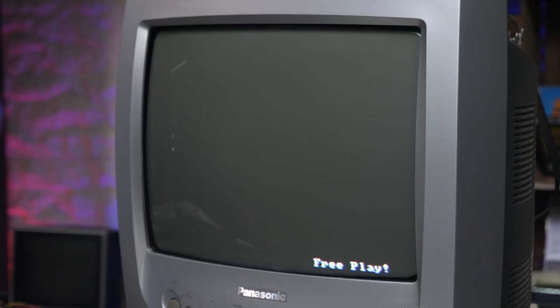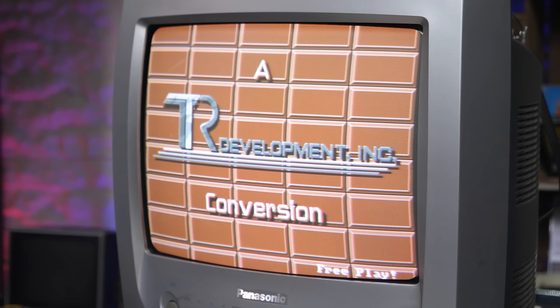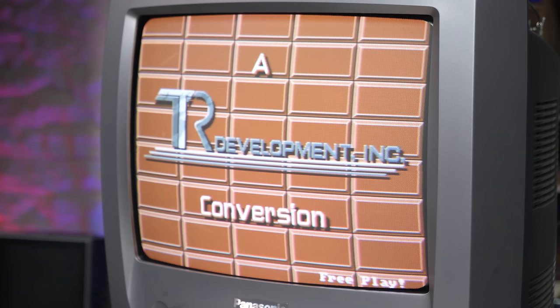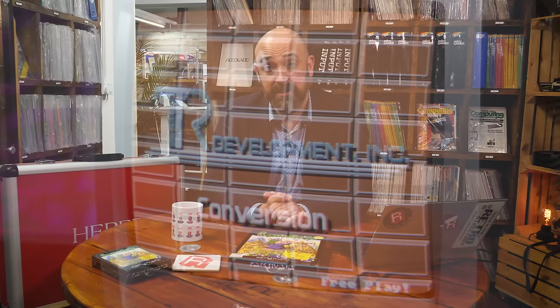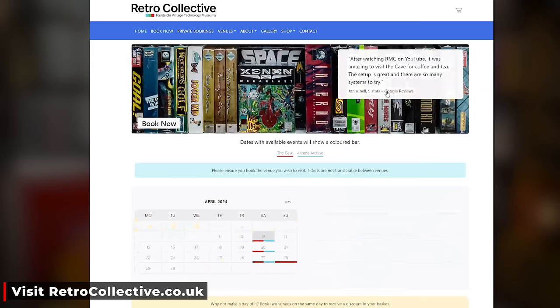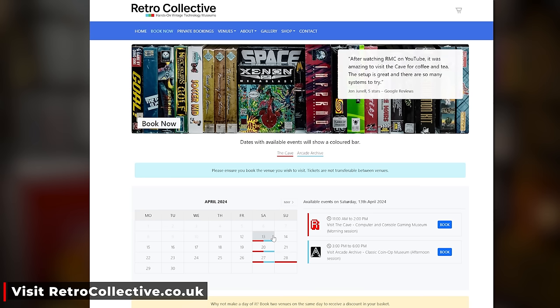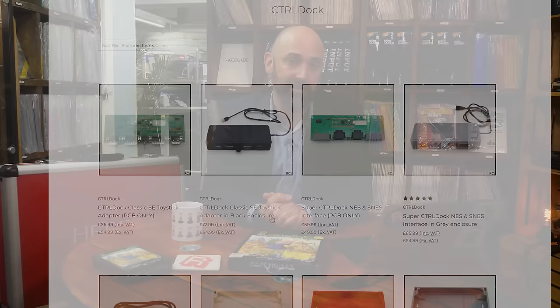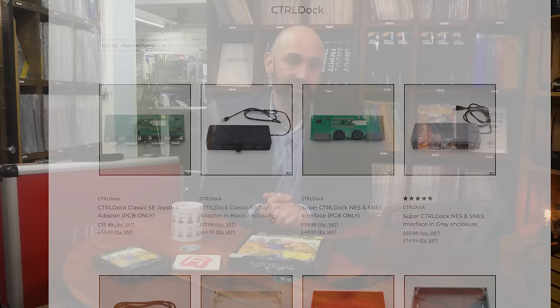If anyone has any information or contacts for the developers of this — TTR Developments — I would love to talk to someone and hear their side of the story about the development of this board. Let me know, and we can make a tremendous part two where we create the cabinet and find out even more about the history of this little-seen arcade board. Thank you as always for taking the time to watch. If you'd like to come to the cave or the arcade archive, go to retrocollective.co.uk where you can book tickets, browse our shops, look at Heber's retro electronics products, and more.